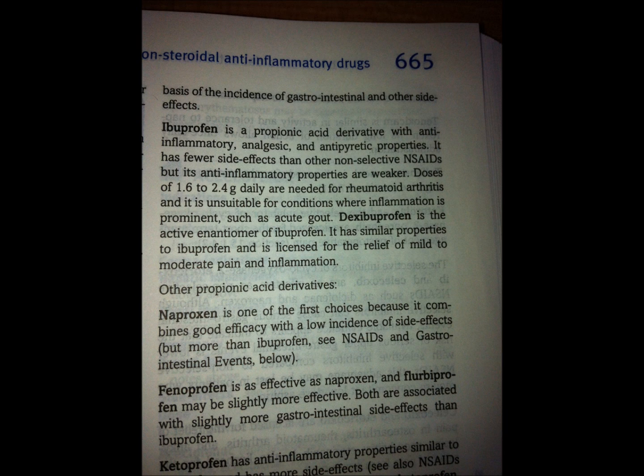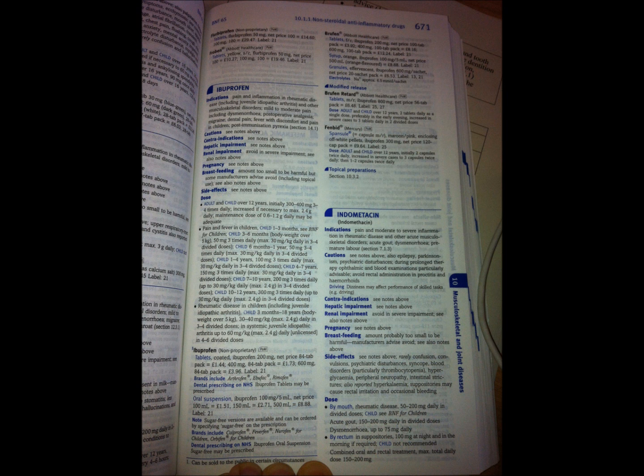If you continue through this section you will come across ibuprofen on page 617, which is a few pages on from the original classification — that's because there are a number of drugs within this class. This is where you'll get all the specific information about this drug. At the top of the page, circled there, is the title for the class of drug you're on, so if you've gone straight to the drug's page you can leaf back through to find that front section.